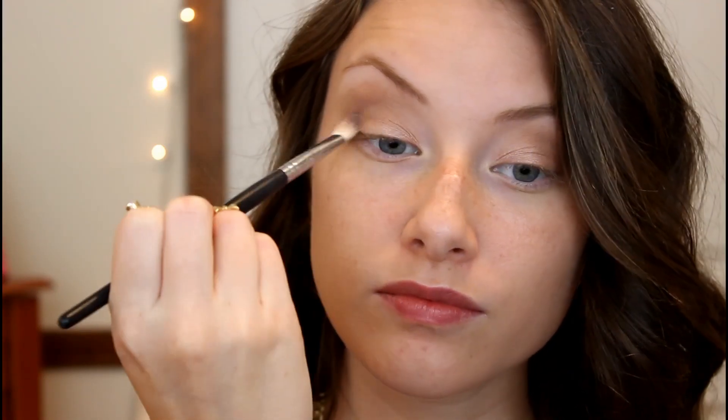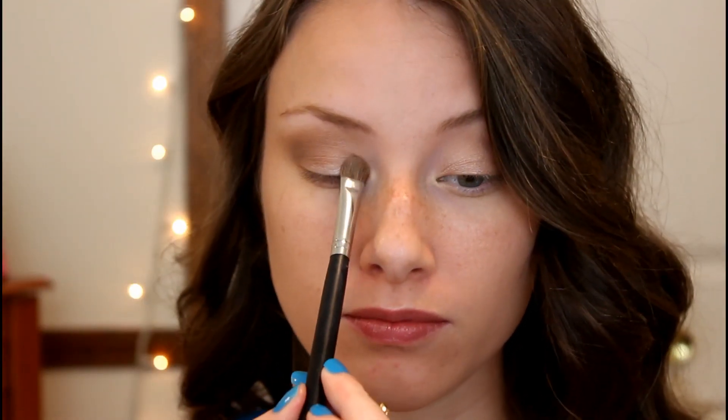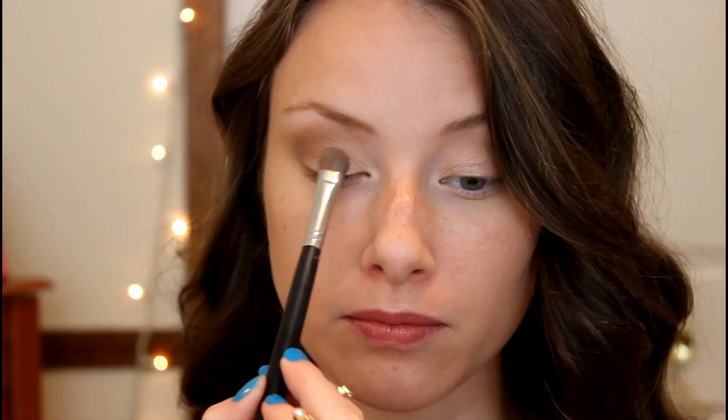Then I am going in with the color Mauve, taking that on a smaller blending brush, and placing that in my crease and also along my outer V. Not really being defined with this right now, I am just kind of placing it in there and blending it in. Then I am just going back in with a clean blending brush and blending those colors together — you always gotta blend. Then I am taking the color Champagne from the Lorac Pro Palette and placing that on the inner half of my lid just to brighten that area up. And then I am going back in with the color Light Bronze on a little brush and placing it on my lower lash line, just to add a little bit of color there.